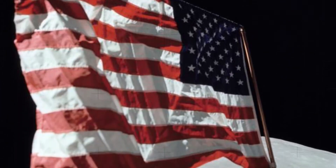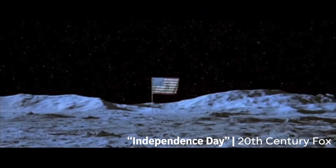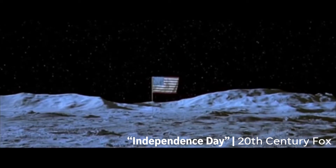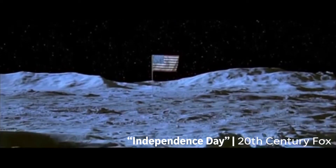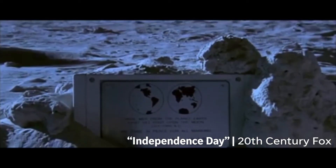What exactly has happened to the flags in the past 50 years? Are they still standing in full color as Hollywood would have us believe? Or have they been ravaged by the inhospitable environment of space?